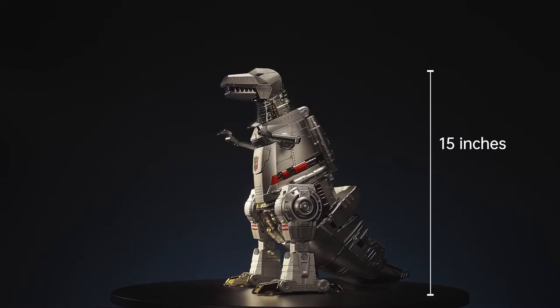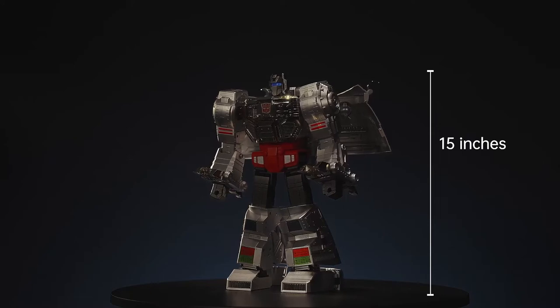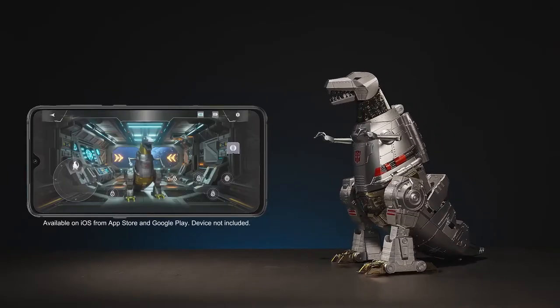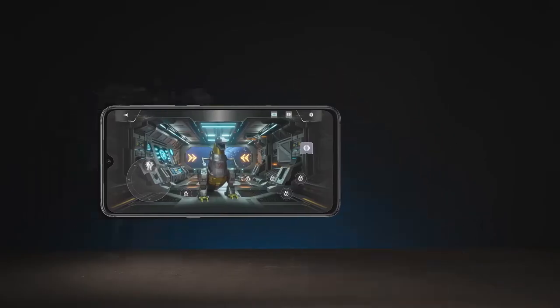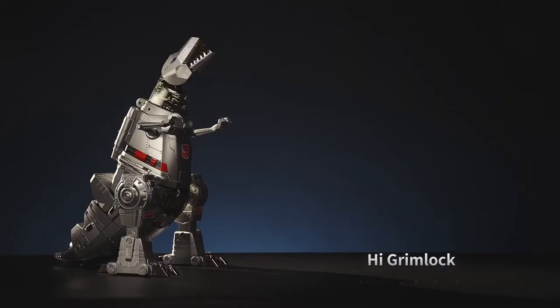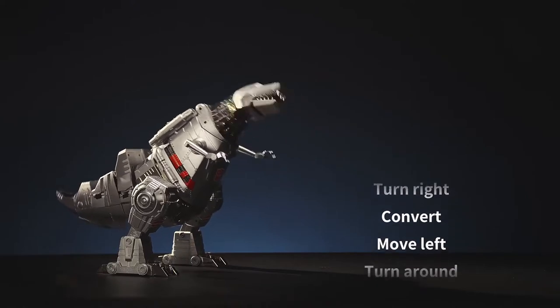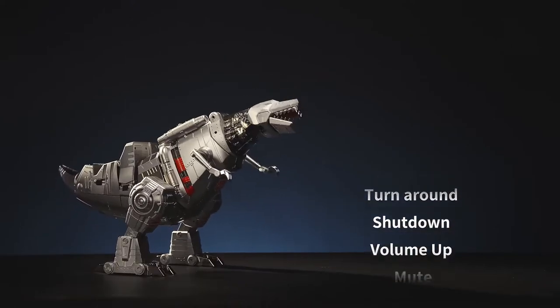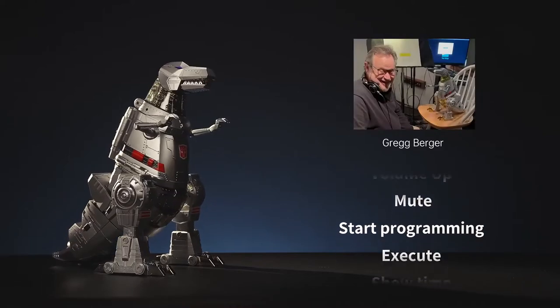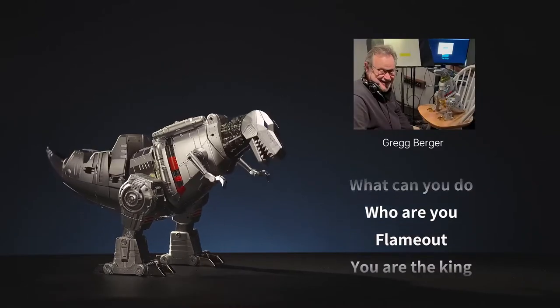RoboSend's Grimlock stands at an impressive 15 inches tall in both dino and robot form. You can control both by Bluetooth straight from the app, and interact with your Grimlock with an extensive library of voice commands, voiced by the original voice from the G1 series, Greg Berger. Me Grimlock stronger! Me Grimlock must lead!